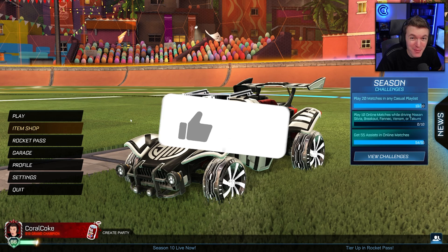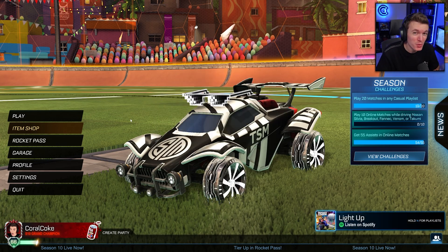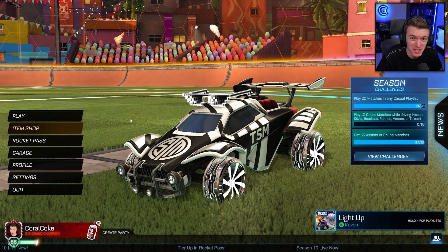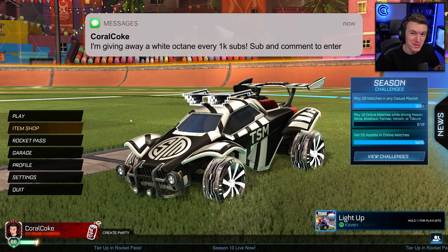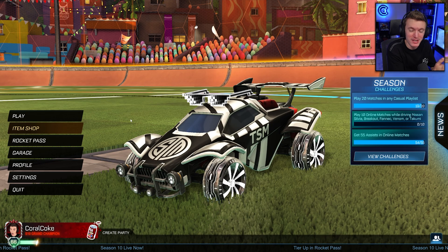Hello everyone, welcome back to another video. Today we're going to be checking out the brand new items in the Rocket League item shop, but before we get into that, I do want to remind you guys that every thousand subs on this channel we give away a titanium white octane to one of you. All you have to do to enter is subscribe to the channel and comment something down below. But we've got Sonic with us here as well.